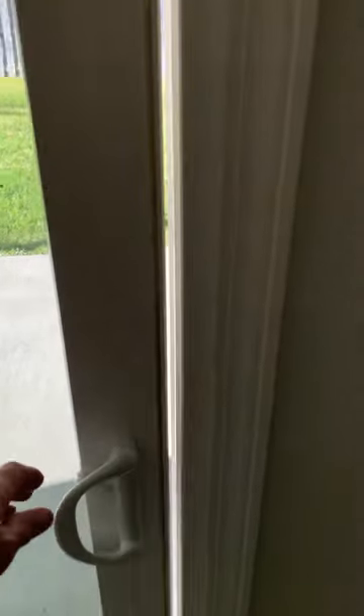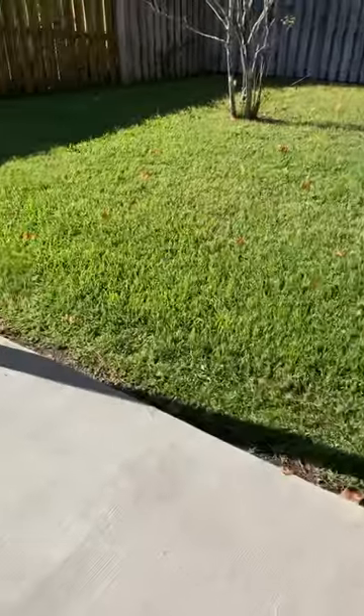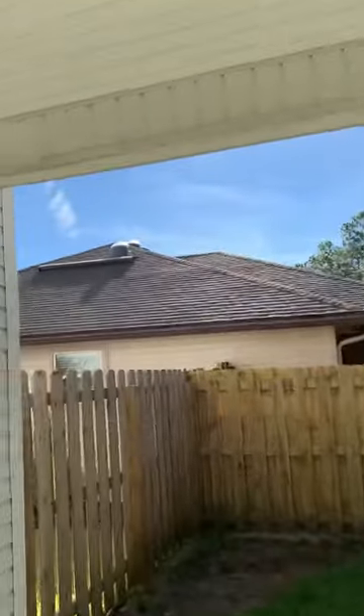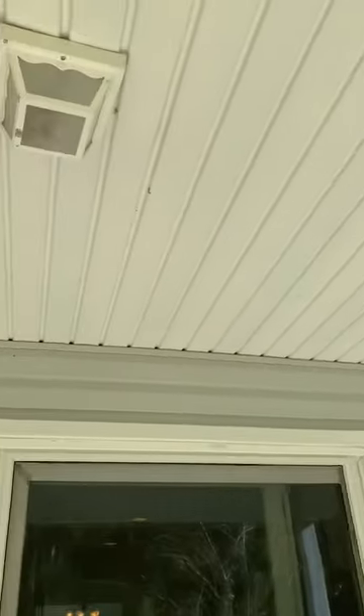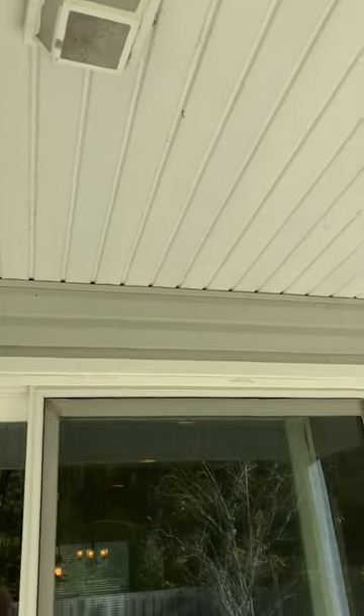Let's take a look outside in the back. The sliding door opens nicely. It's not screened in, but it is covered. There's a light here, but I know that it's braced for a ceiling fan if you'd want to put one.